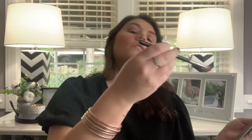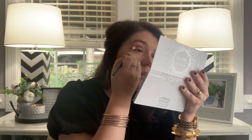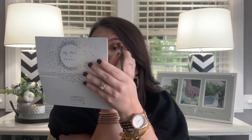Now I'm going to grab my other Morphe Eyeshadow Brush, the M441, and go in with the shade Mystic. I'm going to put that on the outer corner and just blend as much as I possibly can until it's to my liking. And if you can hear my dog dragging his feet in the background, I'm so sorry — he just does it constantly.